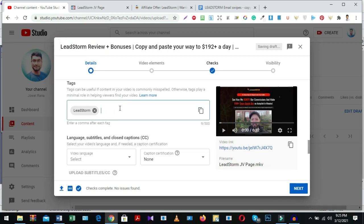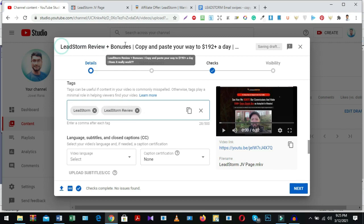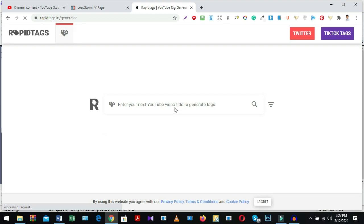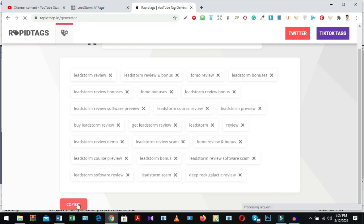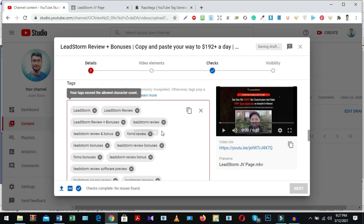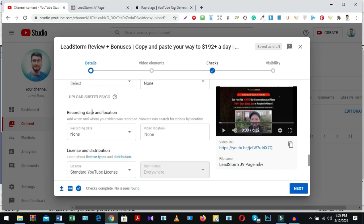First select a few tags from your video title — first the product name, then add more tags according to your title. To generate more tags using a free method, visit a tag-generation site, paste your video title, and the site will generate more keywords for you. Copy those keywords and paste them into your video tags box. Below you can also see another option: recording date and location.